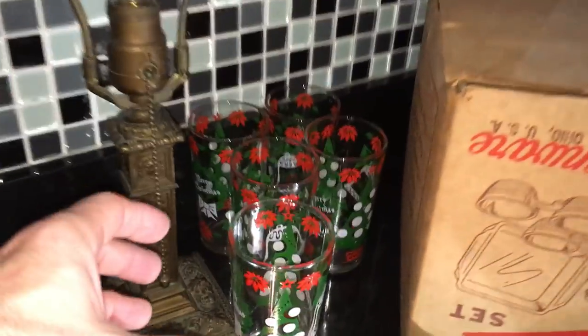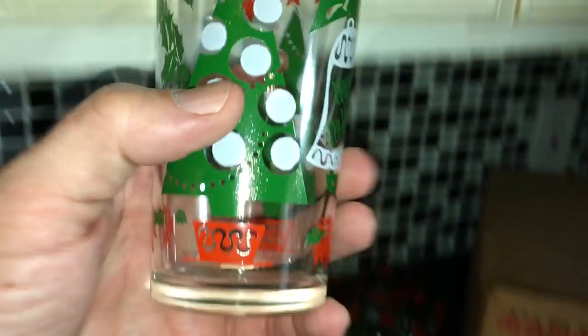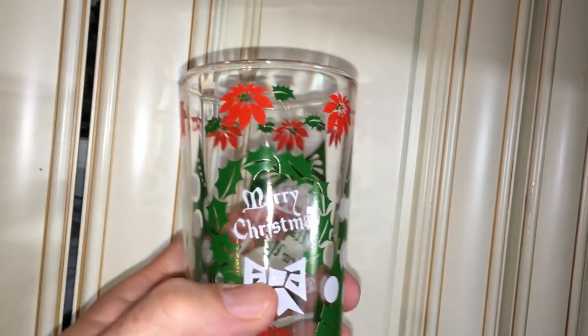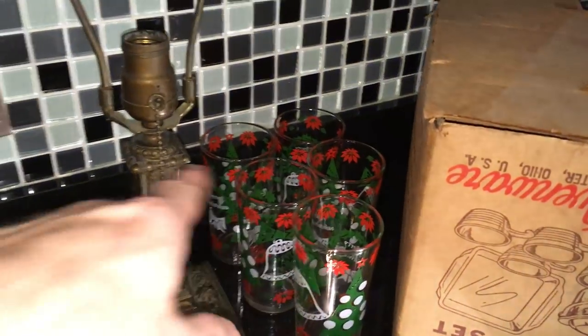Back here is a set of five Christmas glasses. I've seen these many times — I've bought and sold these before. I'm not sure what that mark is on the bottom because I can't quite see it. If you can see it better than I can, maybe you can tell me what that is. But these look to be probably late fifties or early sixties.